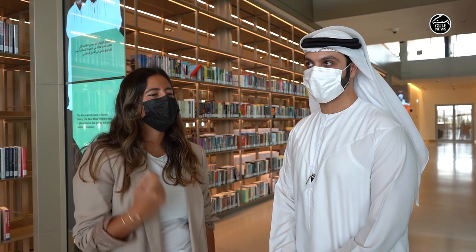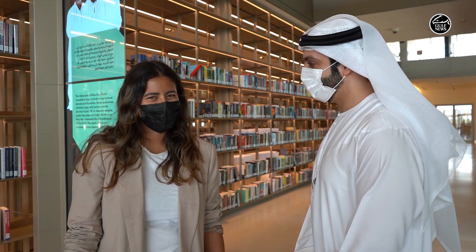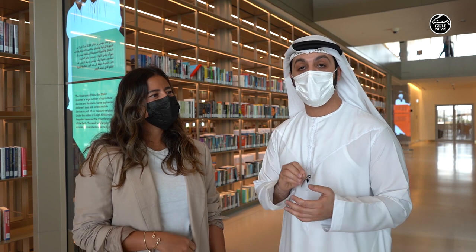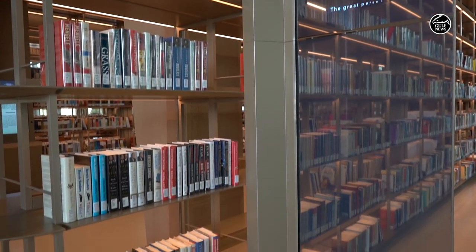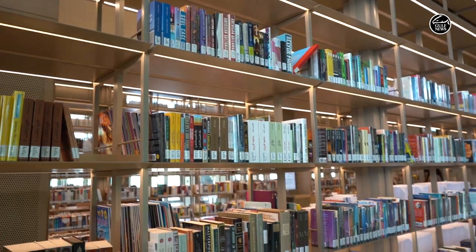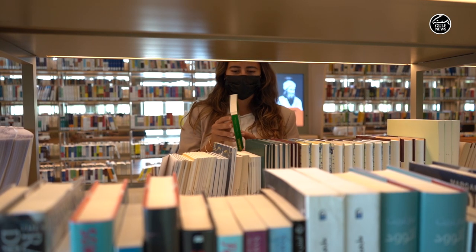All right, so Ali, tell me where are we right now? You need to guess. I'm guessing it's a library. It is a library — one of our main components here at the House of Wisdom. It has more than 105,000 physical books, and speaking about being futuristic, we have the digital library here at the House of Wisdom that has up to 300,000 titles that everyone could have access to and enjoy.